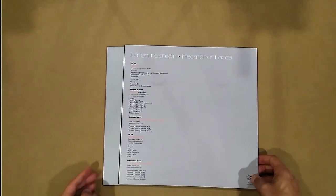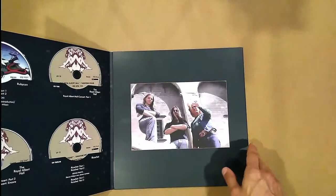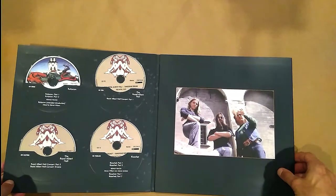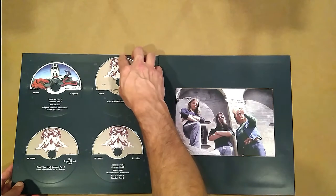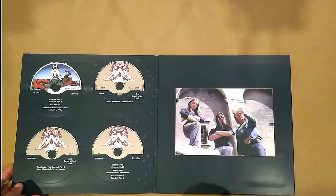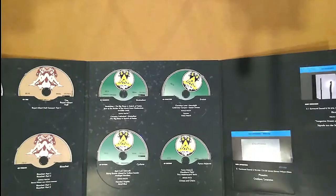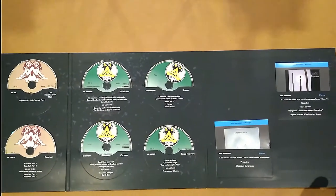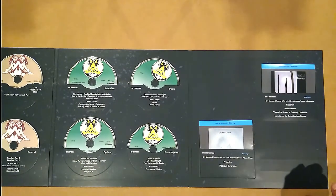Then you get the contents on the back. And then discs nine to eighteen, and this one is like a triple gatefold. So you get discs one through four over here — Royal Albert Hall, Ricochet, Rubicon, and then a band photo. And then it unfolds. Get Stratosphere, Cyclone, Encore, and Force Majeure.